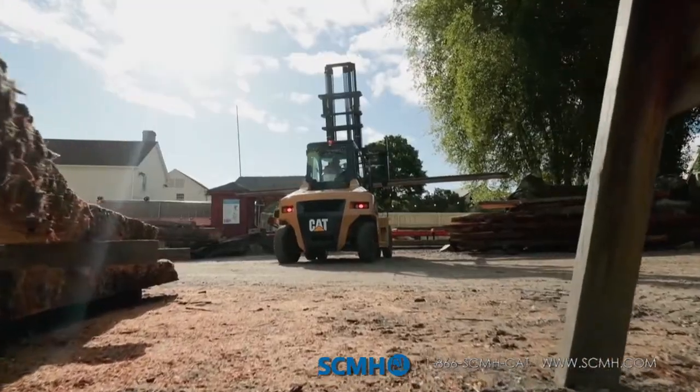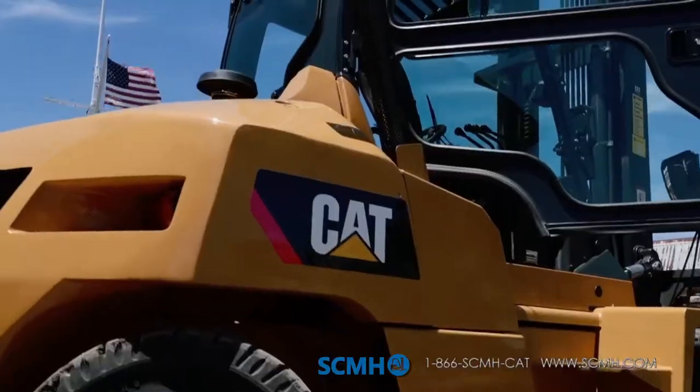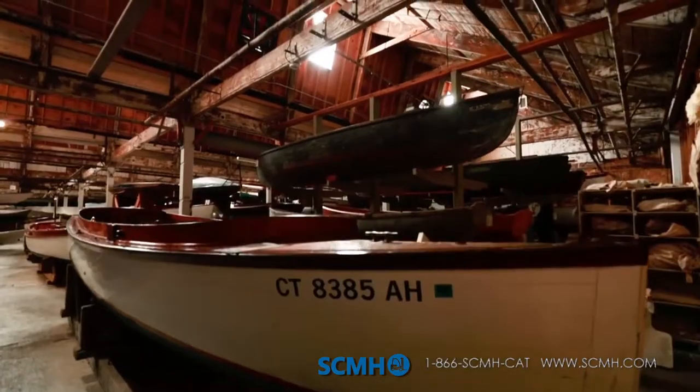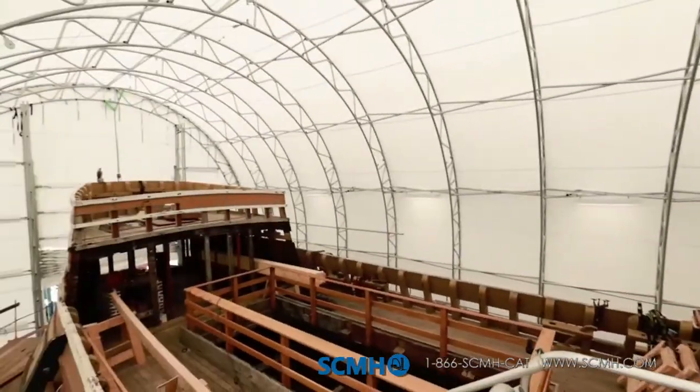I would absolutely recommend CAT to others. Our experience has shown us that this machine is durable, reliable, and we have great confidence in it. Mystic Seaport is the museum of America and the Sea. We have vessels that were built here dating back hundreds of years, and carrying on that tradition of American-made machinery is fantastic for us. I wouldn't go with anything else.